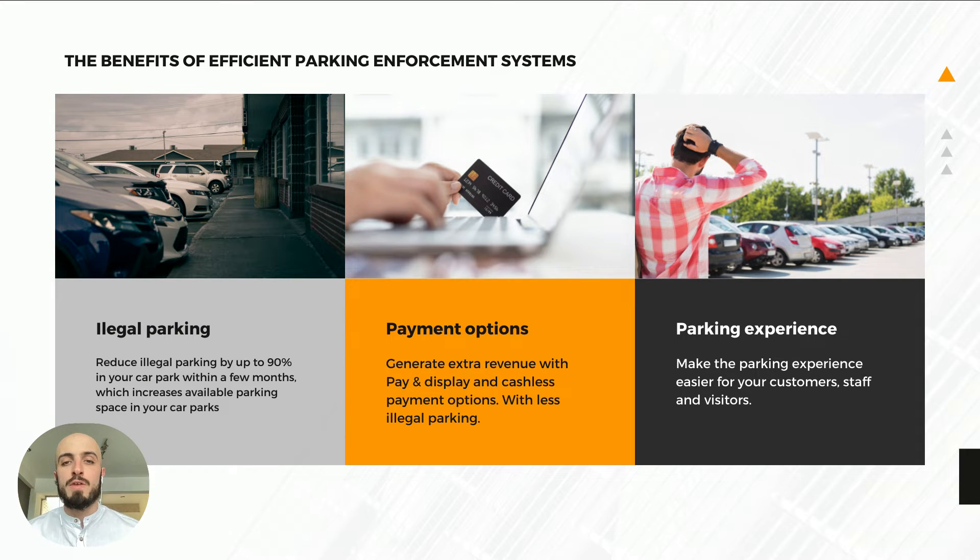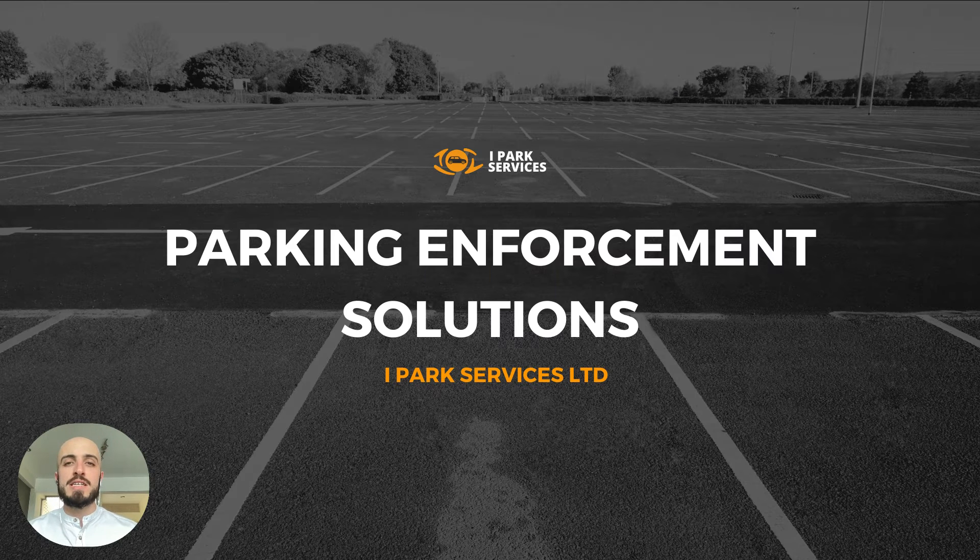Some of the benefits of efficient parking enforcement systems: reduce illegal parking by up to 90% within a few months, which increases available spaces in your car park. If you currently have a pay-display car park or you're charging people to park, it will generate more revenue because there are fewer illegal parkers, and you make the parking experience better for your visitors, guests, or residents.